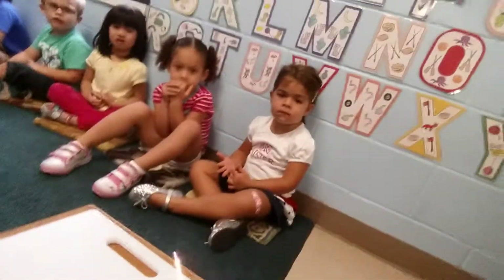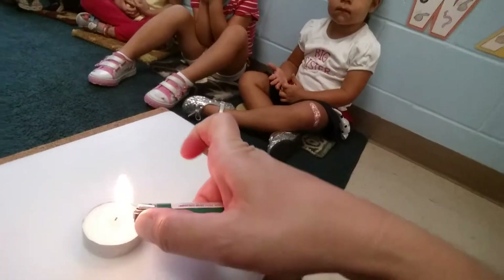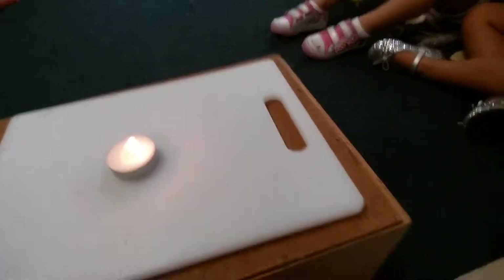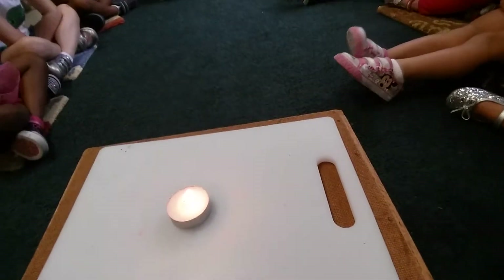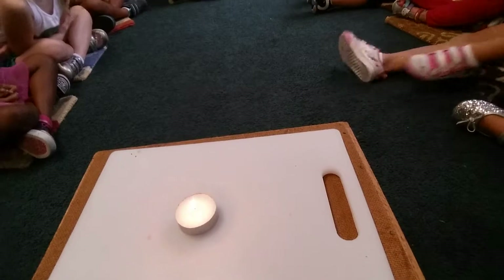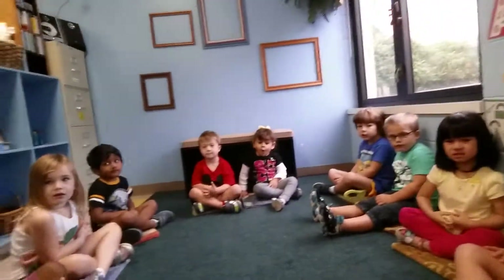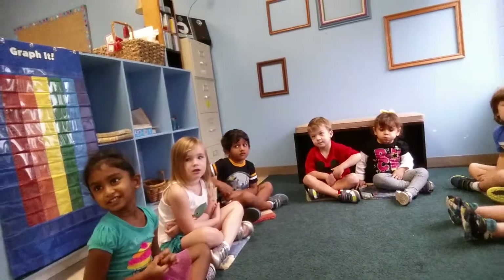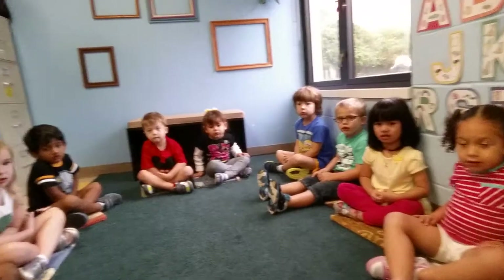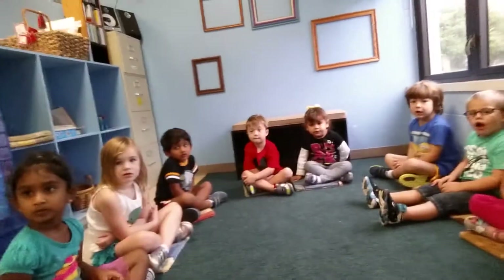Now I'm going to try something else. We're going to light it again. Because we took away the heat — we blew it out, we took away the heat. Now, what if I took away the oxygen? What would happen if I took away the oxygen? We took away the heat by blowing. But if I take away the oxygen in the air that we breathe, what do you think is going to happen? Somebody tell me.